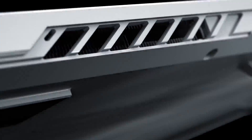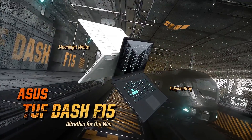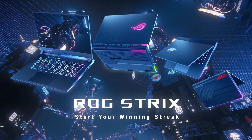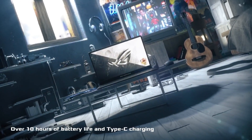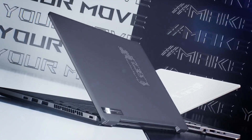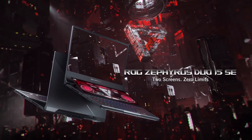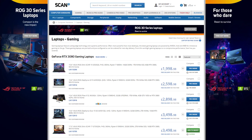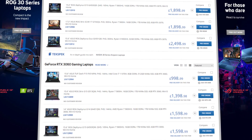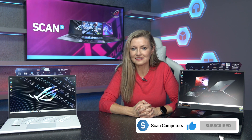So which laptop in the Asus RTX 30 series range is best for you? If it's gaming on a budget, we recommend the TUF series. For no-compromises gaming it's got to be the Strix series, all featuring 130-watt max graphics power and of course all the RGB. If you want something not too in-your-face that you can use for gaming and maybe even creative work, that's the Zephyrus G series. And if you just want it all, it's the Zephyrus Duo. To shop the full range visit scan.co.uk, and if you found this video helpful, hit like and subscribe for our latest content.